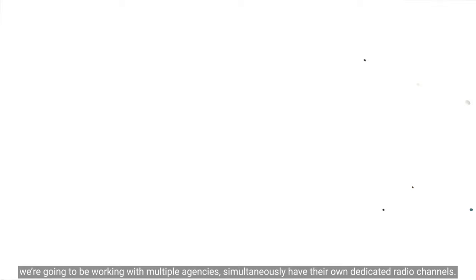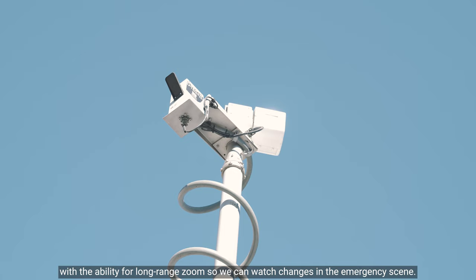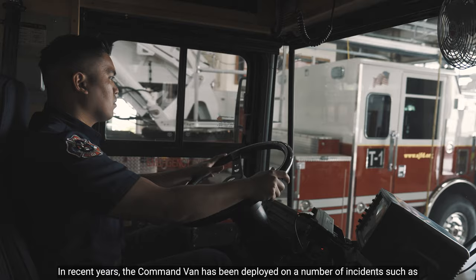Over here, this is our monitor for our telescoping camera boom, which is mounted on the back of the van. It allows us to view and record the incident from a quiet, secure location with the ability for long-range zoom so we can watch changes in the emergency scene.